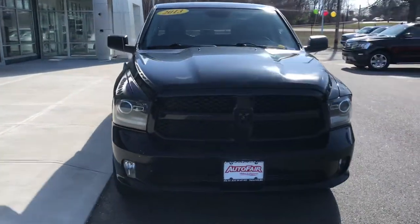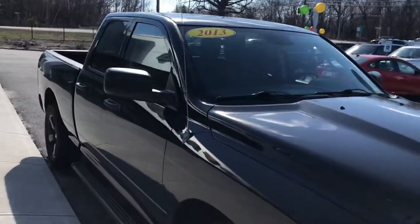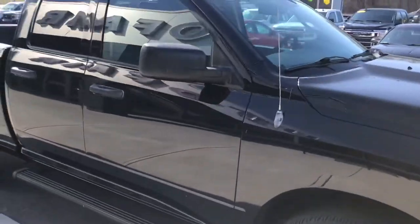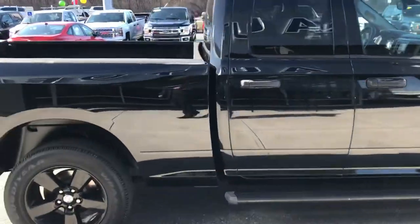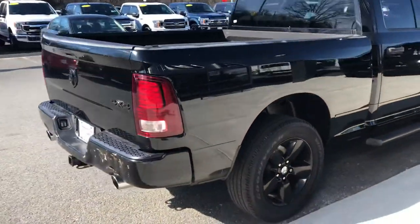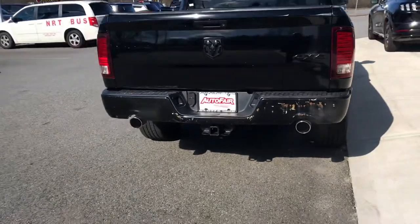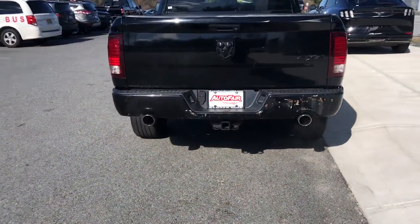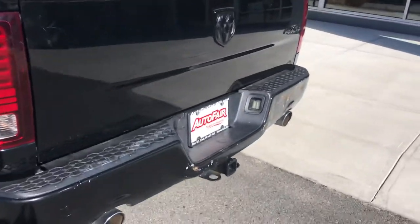I like to walk around — it's an older car, 2013, but you wouldn't really know it. It's in fantastic shape. You can see your side running boards, auto defrost on those mirrors, and I like the dual exhaust here.